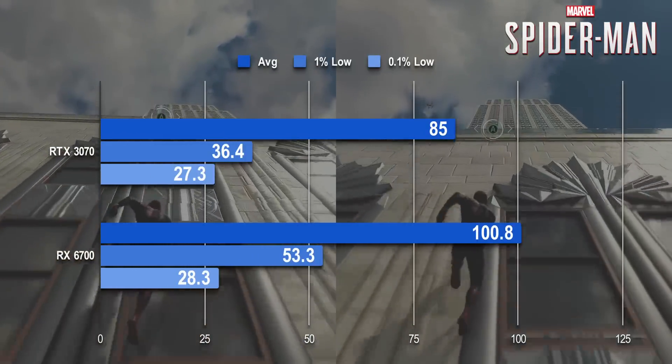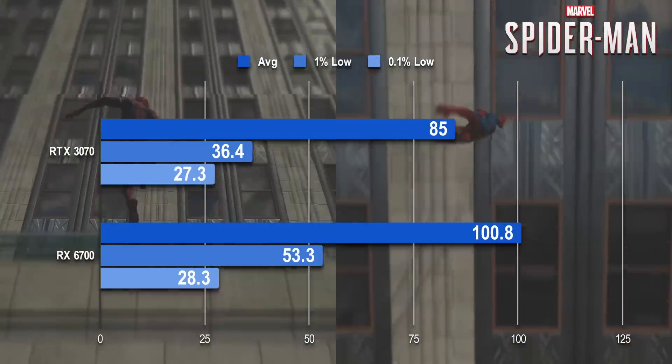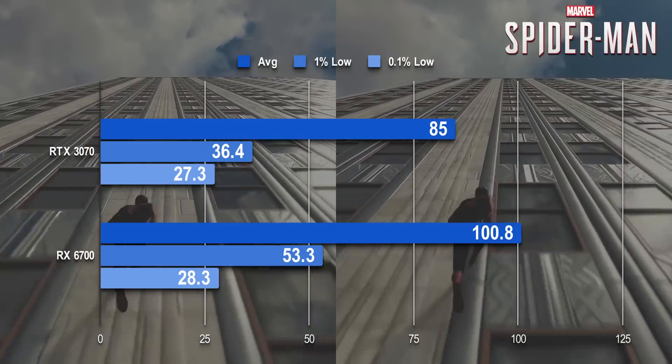Both GPUs are capable of significantly higher framerates at these settings, but there's no getting around the CPU limitation this time.